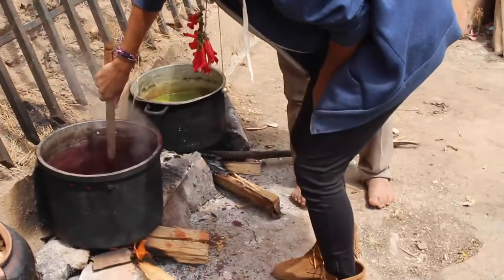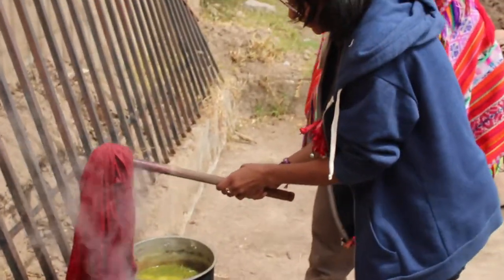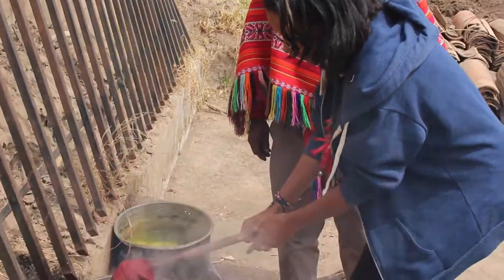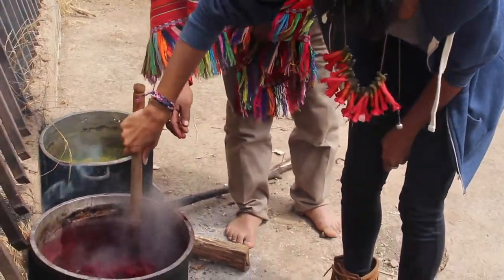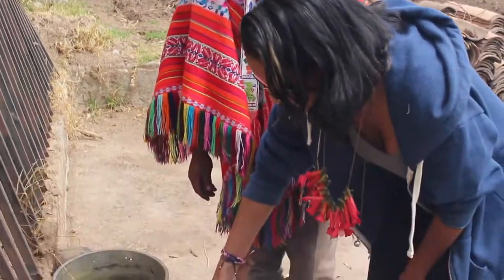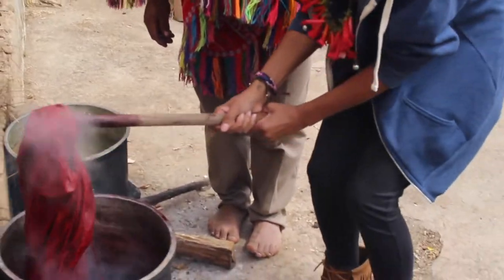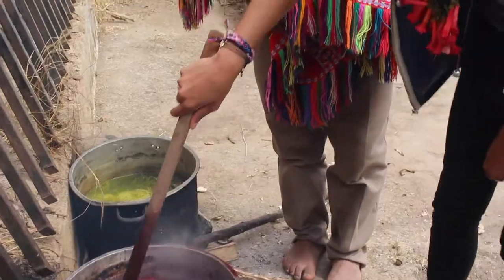I actually also had the pleasure of doing some dyeing myself. It was just such an amazing thing to be able to see these artisans doing what they've always been doing, using things that are local — the plants, the leaves, and the wool. All of it is natural.